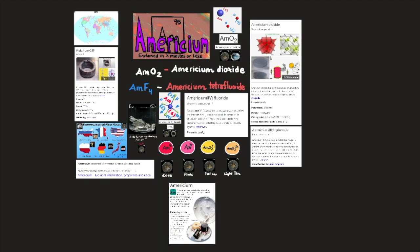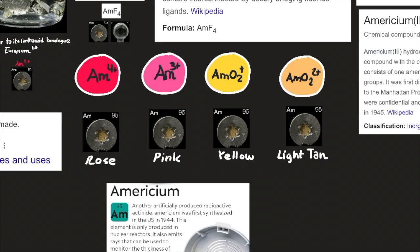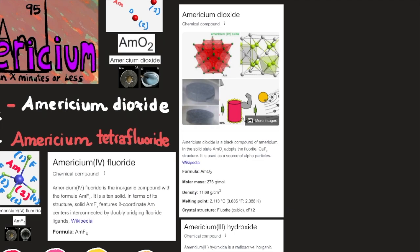Americium has 4 well-characterized oxidation states, from +3 to +6 in acidic aqueous solution: Am3+ (pink), Am4+ (rose, very unstable), AmO2+ (yellow), and AmO2 2+ (light tan). Americium dioxide is a black compound of americium. In the solid state, AmO2 adopts the fluorite CaF2 structure. It is used as a source of alpha particles. Its formula is AmO2, molar mass 275 grams per mole, density 11.68 g/cm³, melting point 2,113 degrees Celsius or 3,835 degrees Fahrenheit or 2,386 Kelvin, and its crystal structure is fluorite cubic.